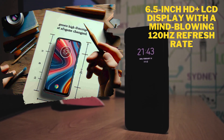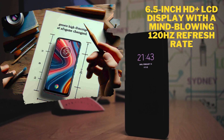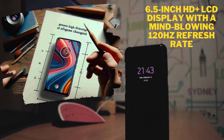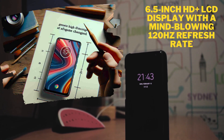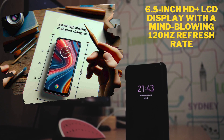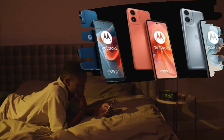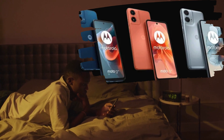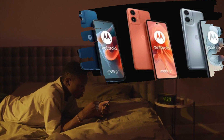Feast your eyes on the brilliant 6.5-inch HD Plus LCD display with a mind-blowing 120Hz refresh rate, offering an immersive visual experience like never before. The sleek design and vibrant sea blue and star black colors ensure that your Moto G34 5G not only performs exceptionally, but looks stunning too.